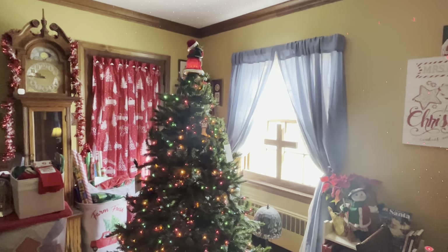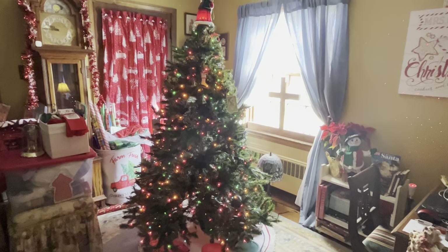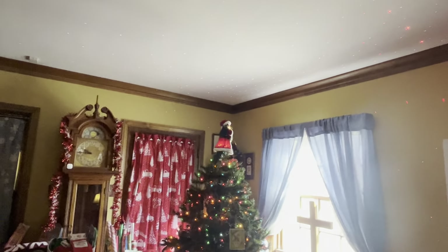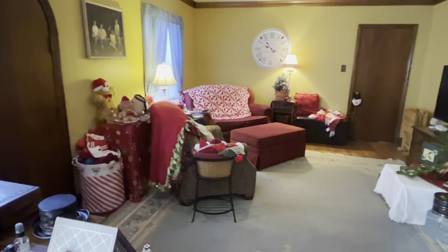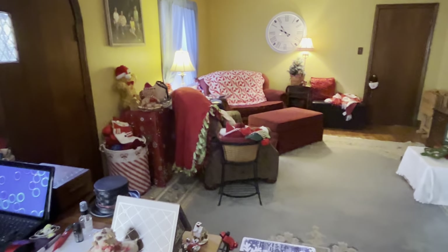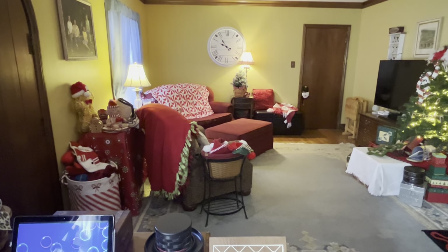Here you see the rotating Christmas tree. I still have a lamp over there on the floor that I've got to move. Can you all see the little red and green lights? You probably can't see the green ones — you'll see those better at night. I'm going to kind of take you around this way, and now you can kind of see back this direction.